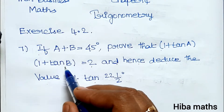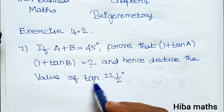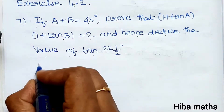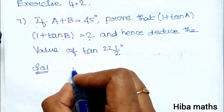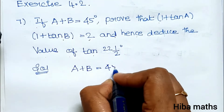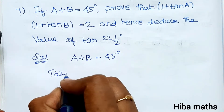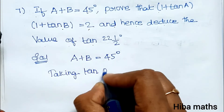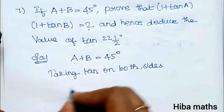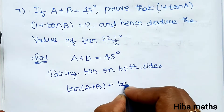First I will prove: 1 plus tan A into 1 plus tan B is equal to 2. Given: A plus B is equal to 45 degrees. Taking tan on both sides, tan(A plus B) is equal to tan 45 degrees.